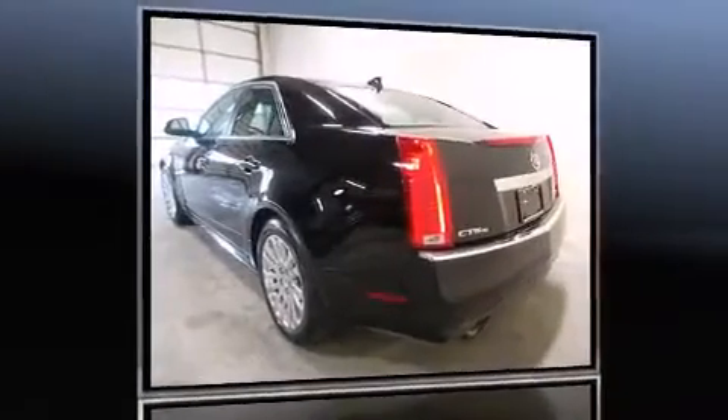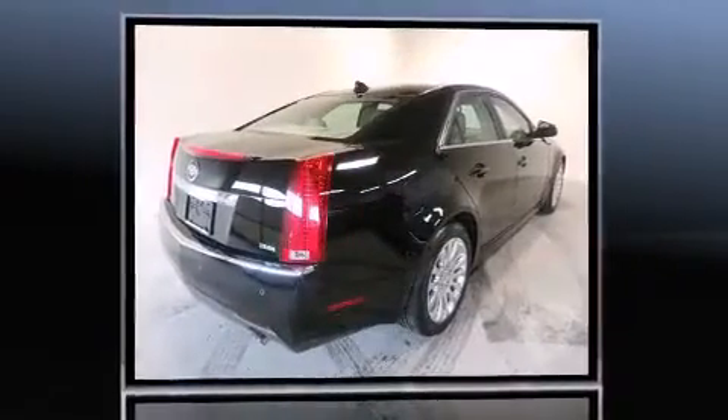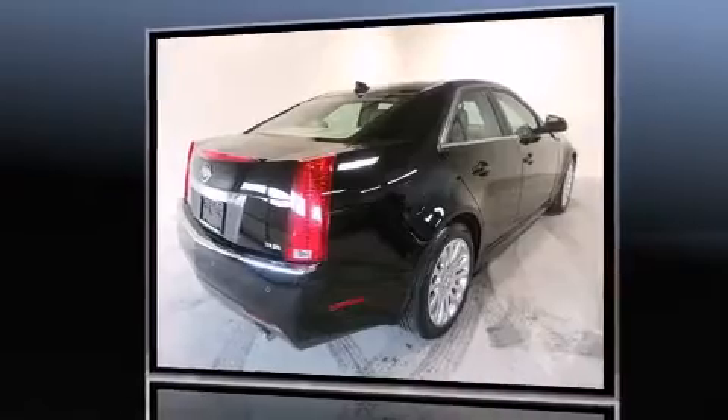Climb inside the 2011 Cadillac CTS. With less than 40,000 miles on the odometer, this four-door sedan prioritizes comfort, safety, and convenience.